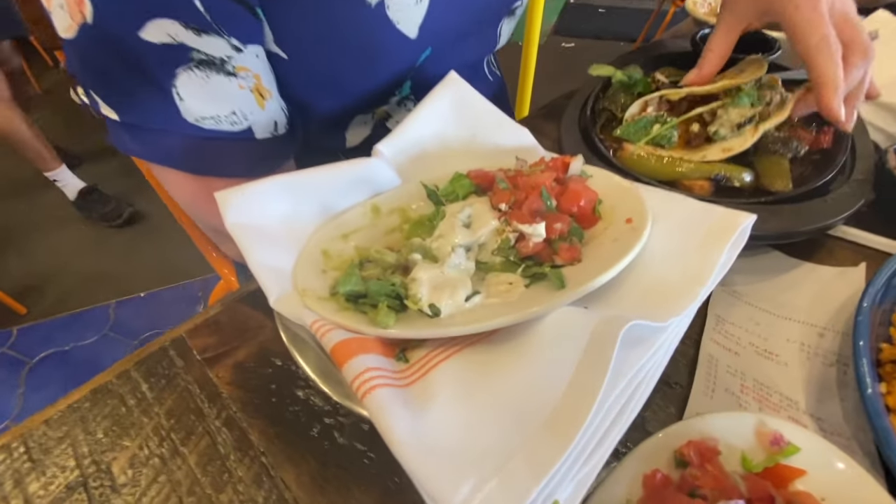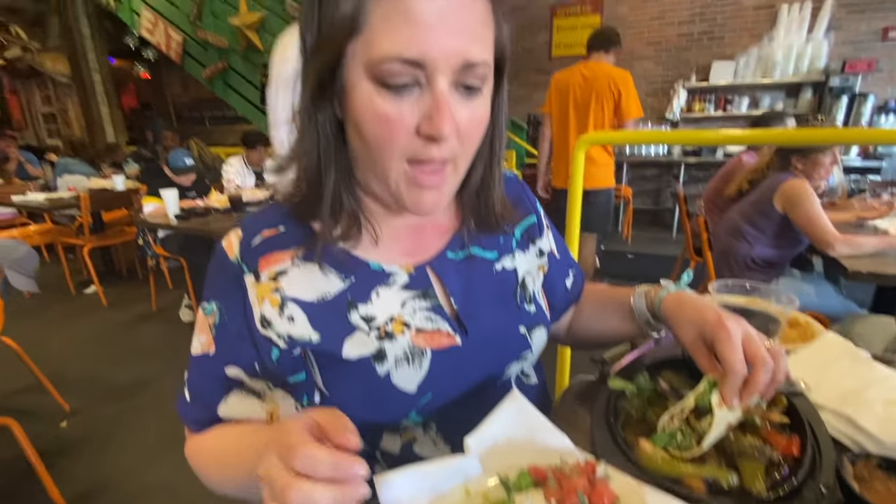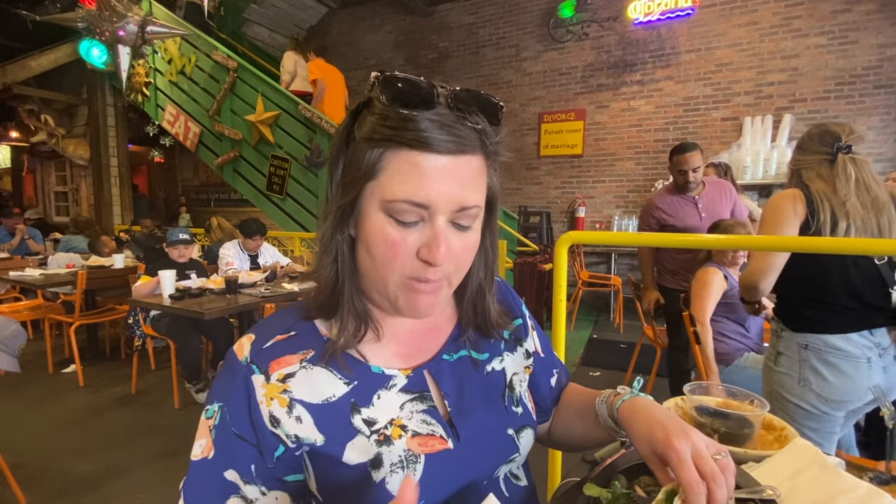And the crema ranch — what do you think about this crema ranch? In a lot of Mexican dishes they use crema on a lot of things. Their version of sour cream is a little bit thinner, but it's seasoned and it tastes really, really good.